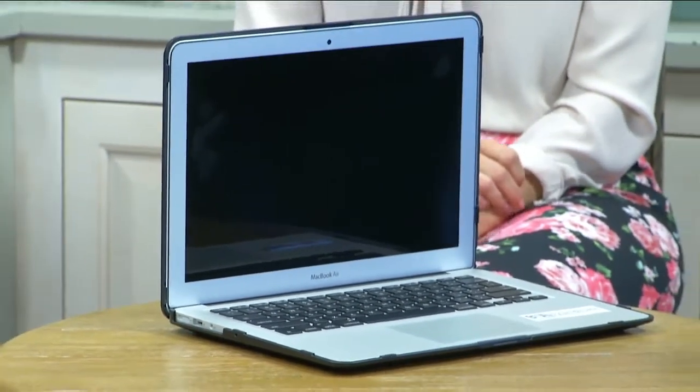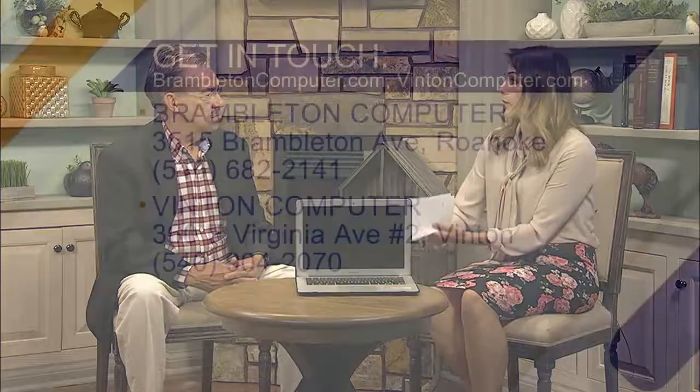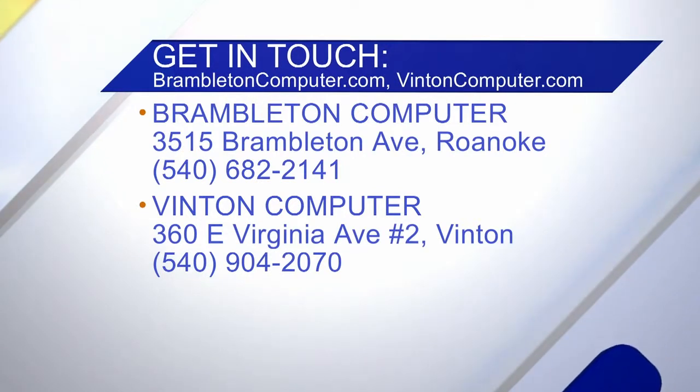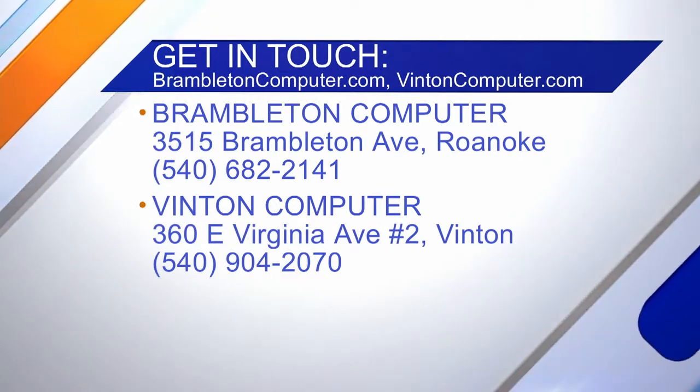I have been to your stores for my computer — my husband has been there too — and you all have been so helpful not only in helping us find what was right for us, but also helping us understand what we're getting into. If somebody wanted to find you, whether they have questions about a computer, are shopping for one, or already have one and need it fixed — they can come to our Brambleton store at 3515 Brambleton, or our Vinton store on Virginia Avenue directly across from Anthony's. We have work tables where we sit down with customers, work with them hands-on, no charge.